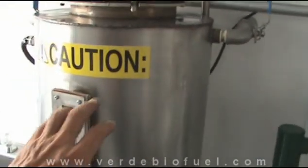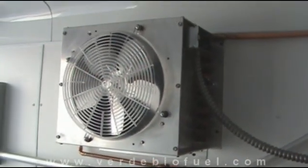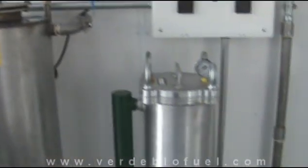Here's a stainless steel methoxide mixing tank, and our condenser for methanol recovery, which is built into the system.